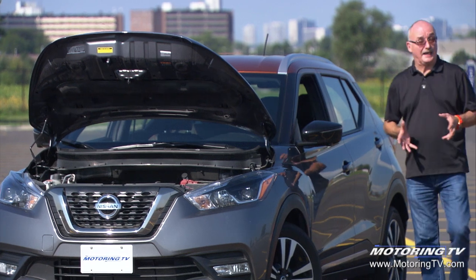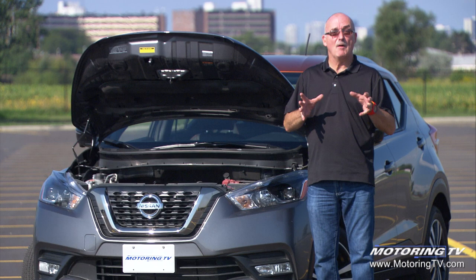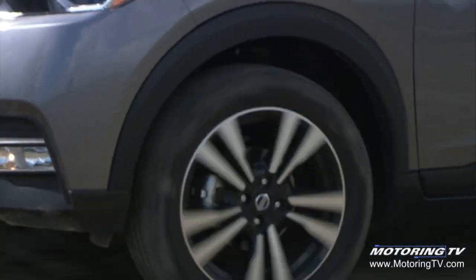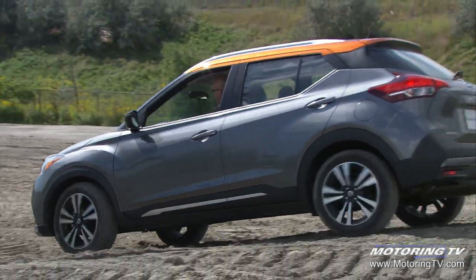This little Kicks really isn't that quick — it'll take about 10.2 seconds to get to 100 km/h. However, it feels faster than the clock says, so it's up to every day running around. The solace in all of this is found in the fuel economy: we got a test average of 7.2 litres per 100 kilometres, which is pretty darn good.